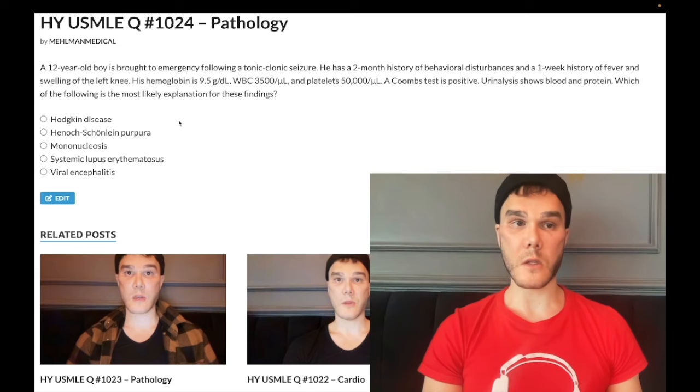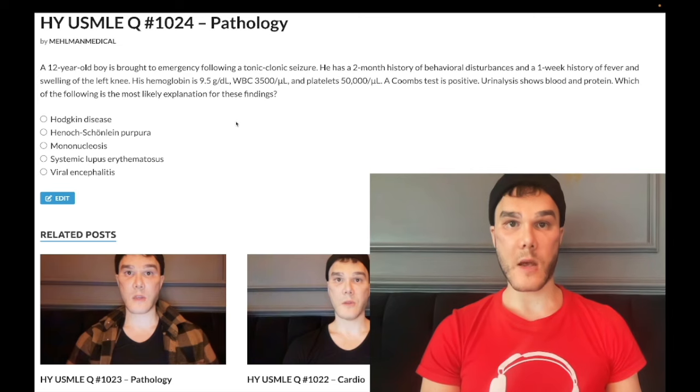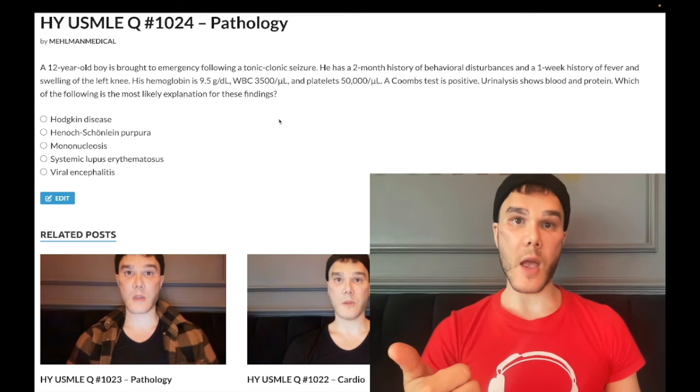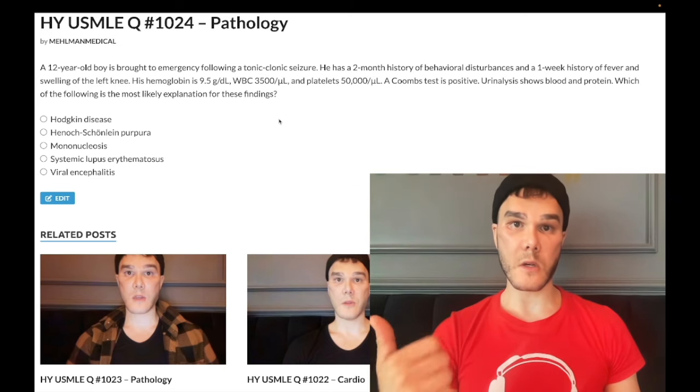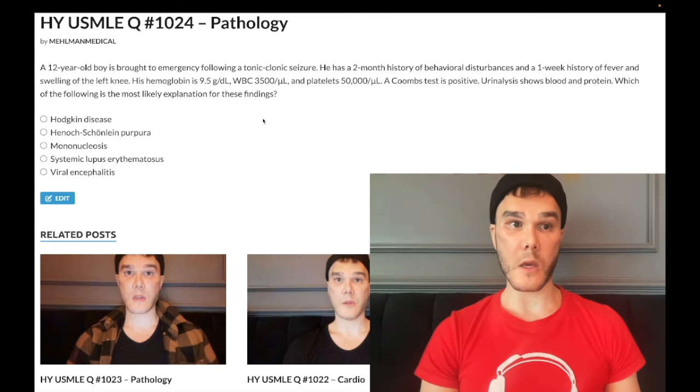Choice A: Hodgkin disease — wrong answer. 100% of Hodgkin disease questions are going to start off telling you there is a painless lateral neck mass or facial swelling. They'll say a 23-year-old who has a one-month history of a painless left lateral neck mass, then mention mediastinal lymphadenopathy (not thymoma), a Virchow node — that's your Troisier sign of malignancy — a palpable left supraclavicular lymph node, not limited to gastric cancer. They can also tell you hepatosplenomegaly. Wrong answer.